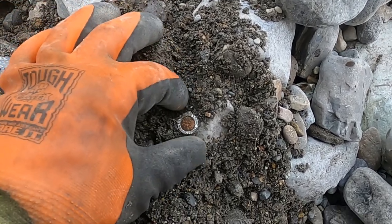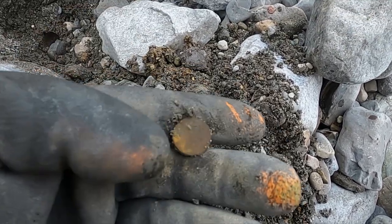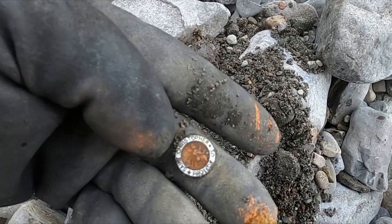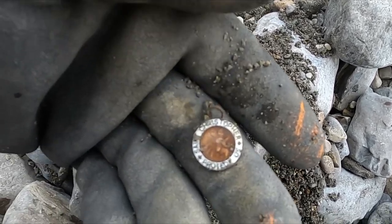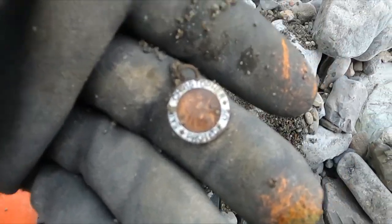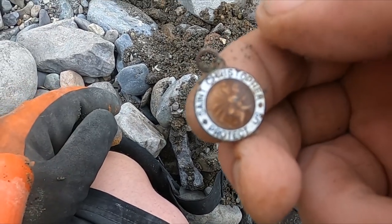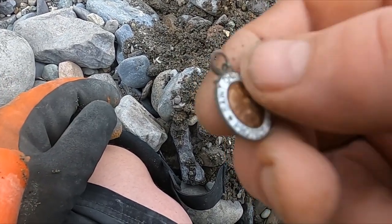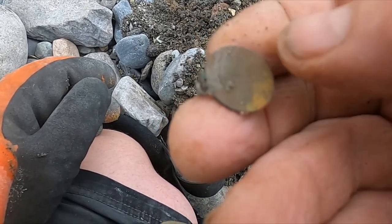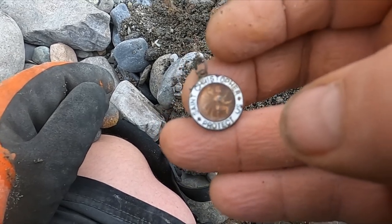All right, I think I might have something cool here. Looks like I got me a Saint Christopher medal — or whatever you call them, a religious pendant. It looks like it's going to be bling, but that's cool. I've never gotten one like that before — it's neat.